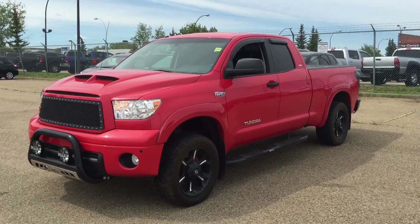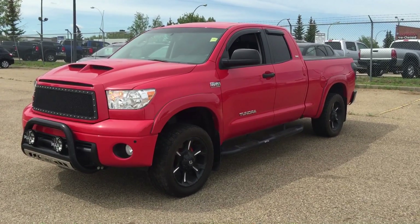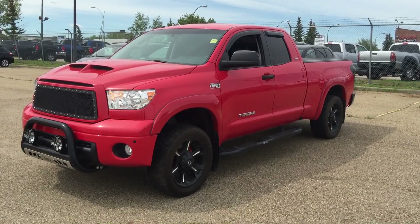Once again, this is Andy Lam from Mayfield Toyota Priyon Supercenter. I'm looking forward to meeting you in person. Thank you very much for your time, and have a great day.